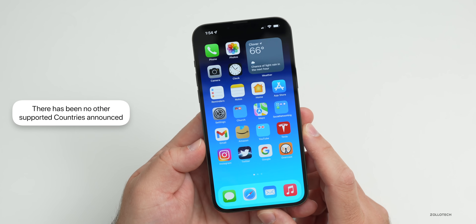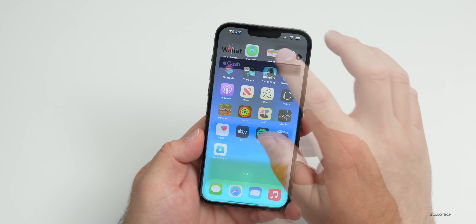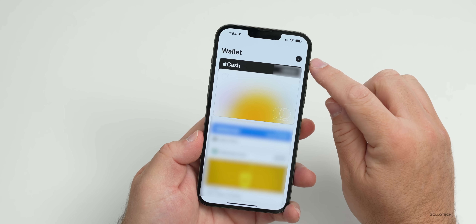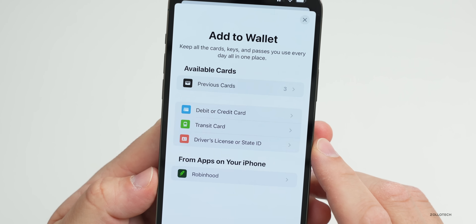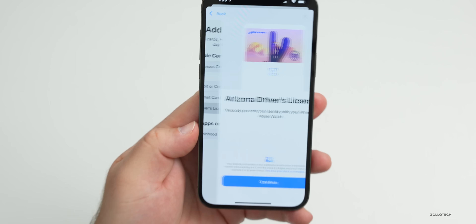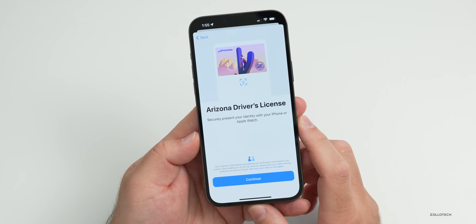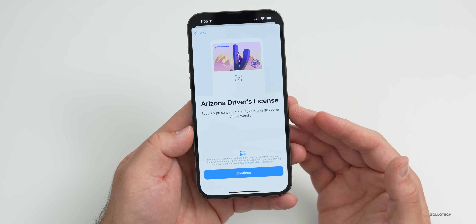To set it up, open Apple Wallet and tap the plus button in the upper right corner. You'll see an option for 'Driver's License or State ID' — tap that to add it to your wallet.